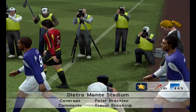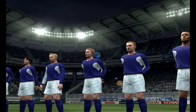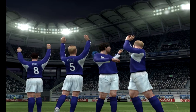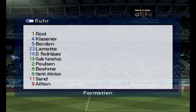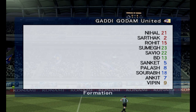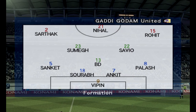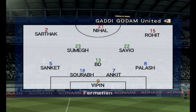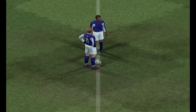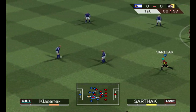Two teams are on their way out. Let's take a look at the expected formation. The fans are providing a noisy and colourful backdrop for this great occasion.